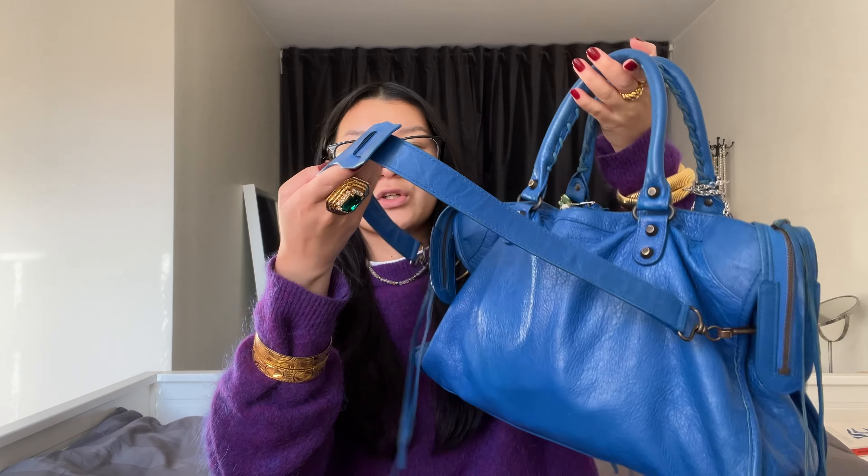It comes with a strap, which is very nice. Because sometimes you don't want to hold your bag on your arm because you get tired. I did think about getting a hot pink Balenciaga bag — it was so, so beautiful — but it didn't come with the shoulder strap. And the shoulder strap is kind of very important to me, to be honest.